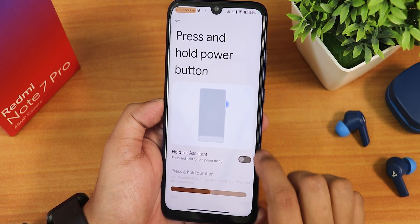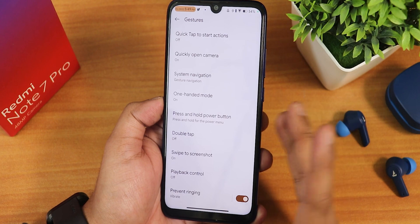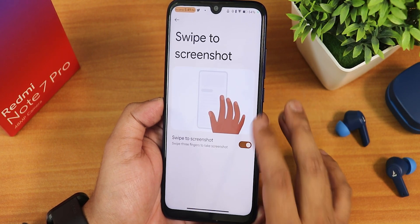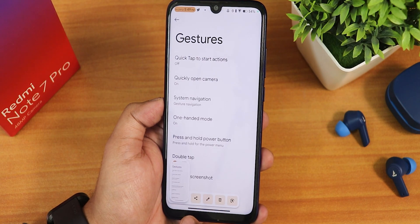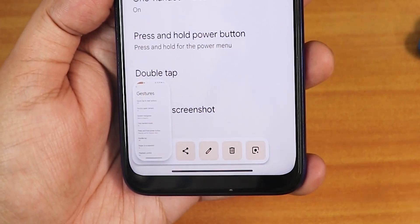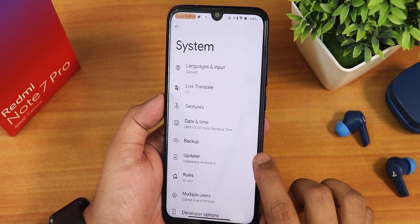There's press and hold power button, hold for assistant, and double tap action for enabling ambient display. Swipe direct screenshot is working fine — it takes the screenshot with share, edit, delete, and Google Lens options. The live translate feature is also there if you want to use it.